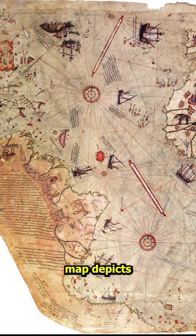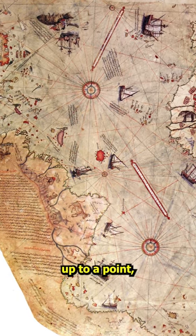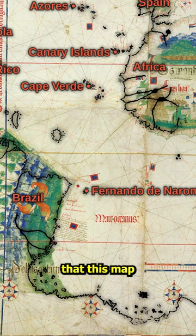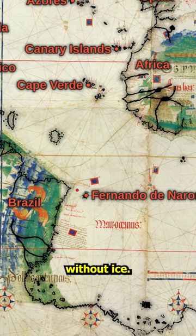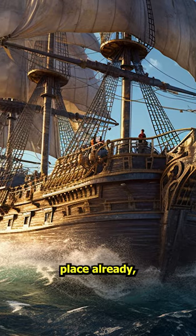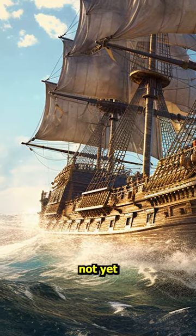The famous Piri Reis map depicts a pretty accurate shore of South America up to a point, then the shore unifies with Antarctica. Many speculated that this map shows Antarctica without ice. This map was created in 1513, when the Treaty of Tordesillas was already in place, but the Magellan Strait was not yet discovered.